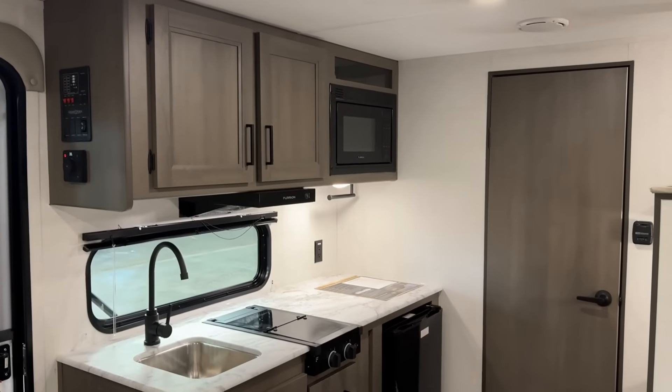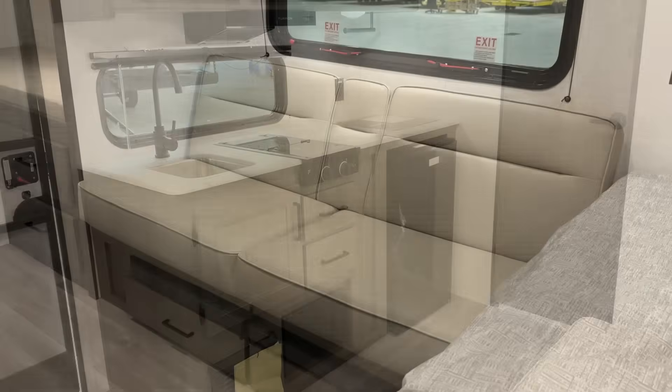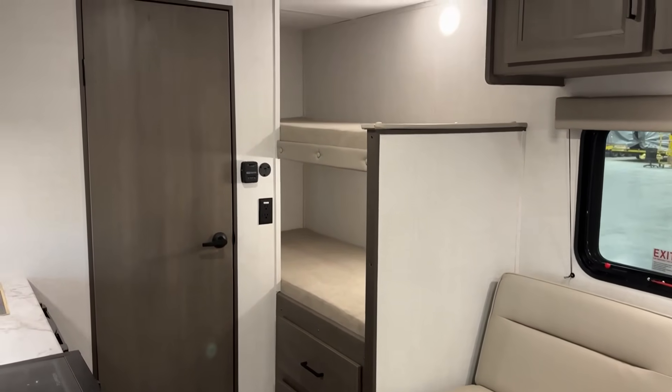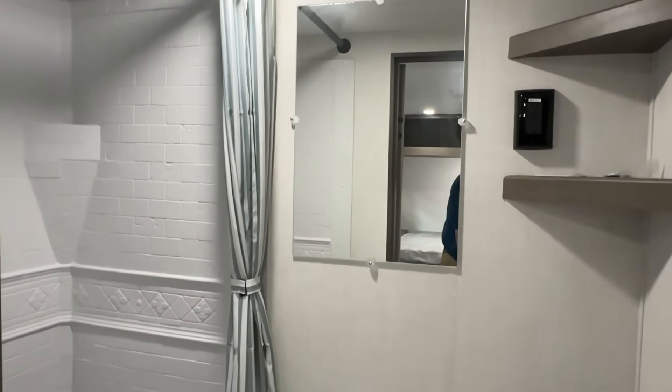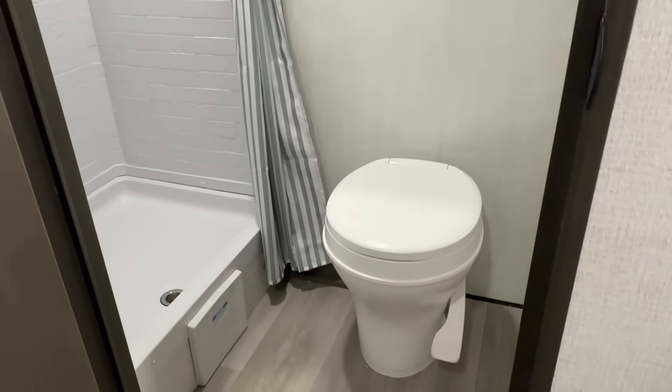This RV, speaking of the frame, is not riding on a traditional Lippert I-beam frame — it's on a Norco huck-bolted chassis. They also opted to go a full eight-foot wide, which really opens up some breathing room. If you are stuck inside on a rainy day, it's potentially up to a foot of additional space that really makes a big difference.